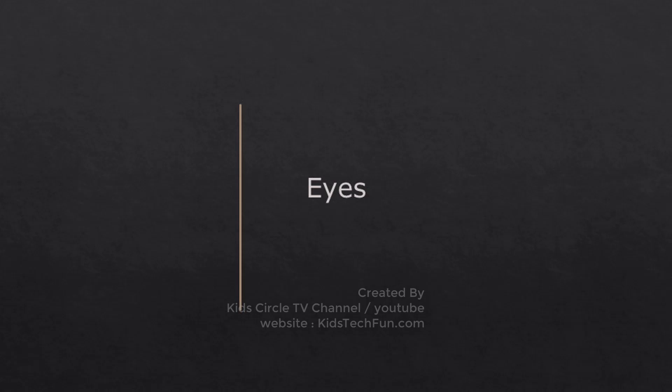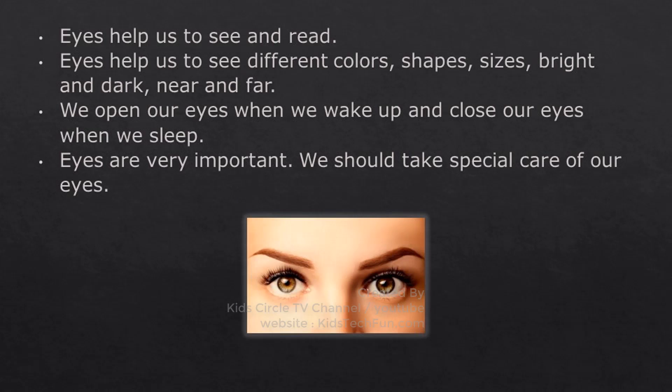Eyes help us to see and read. Eyes help us to see different colors, shapes, sizes, bright and dark, near and far.